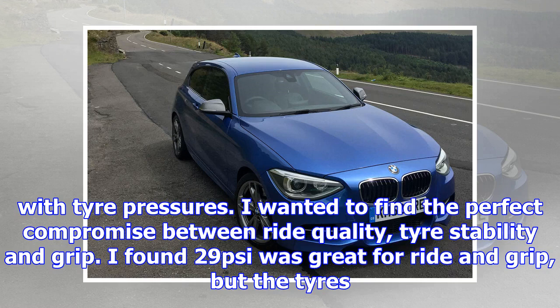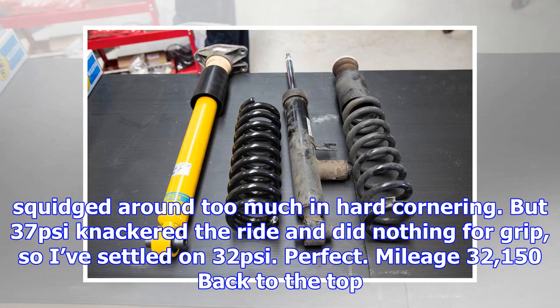I wanted to find the perfect compromise between ride quality, tire stability and grip. I found 29 psi was great for ride and grip, but the tires squidged around too much in hard cornering. But 37 psi knackered the ride and did nothing for grip, so I've settled on 32 psi. Perfect.